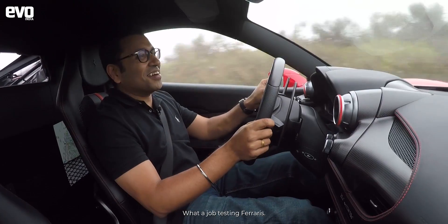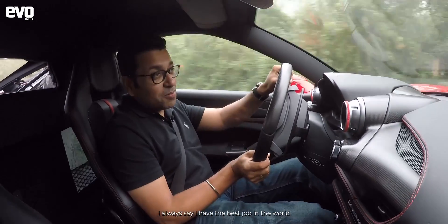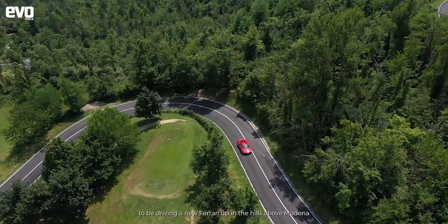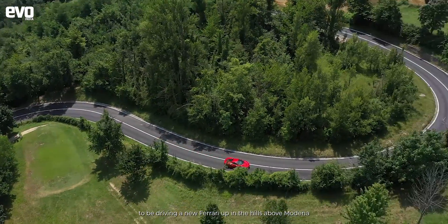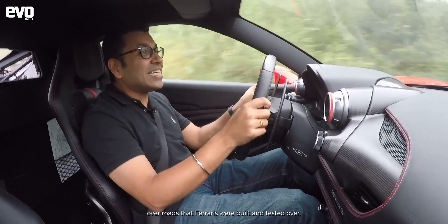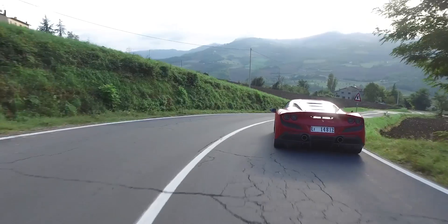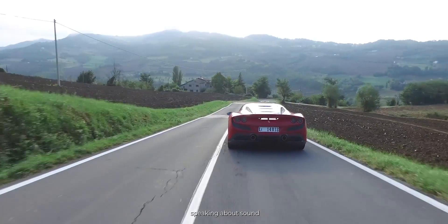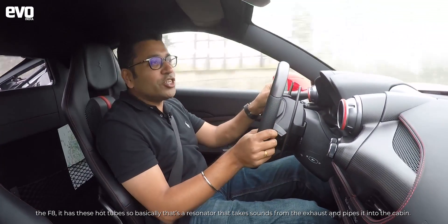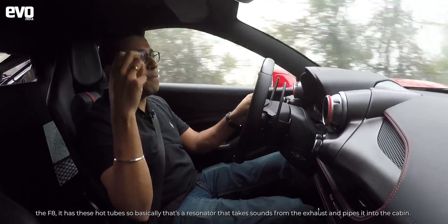What a job testing Ferraris — I always say I have the best job in the world. Driving a new Ferrari up in the hills above Modena, over roads that Ferraris were built and tested on — it doesn't get better than this. Speaking about sound, the F8 has these hot tubes — basically a resonator that takes sound from the exhaust and pipes it into the cabin.